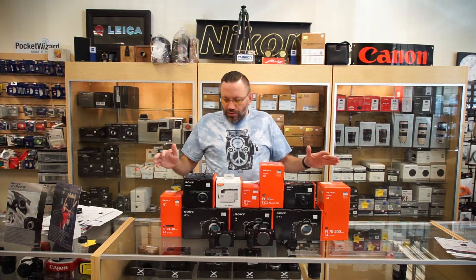So we got our first order right here in front of us. We didn't go all out, but we did get a good variety of cameras and lenses here for you to try. So we got in the full frame lineup: